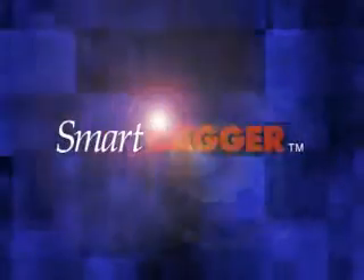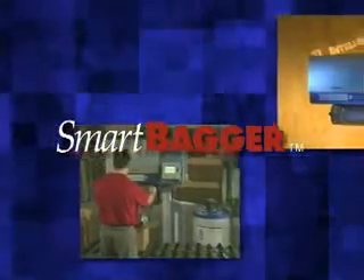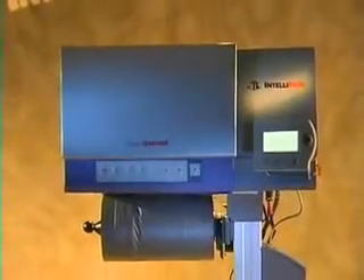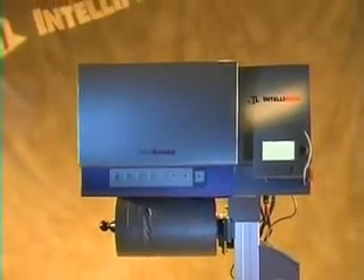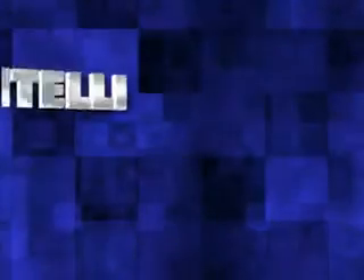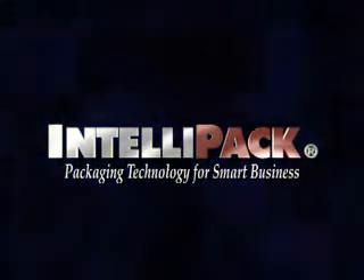The SmartBagger from Intellipack redefines foam-and-bag packaging technology to bring your business today's intelligent choice. If you've been waiting for the industry's most cost-effective foam-and-bag packaging solution, it's time you learn more about the SmartBagger from Intellipack. Reliable performance just got smarter — a whole lot smarter.